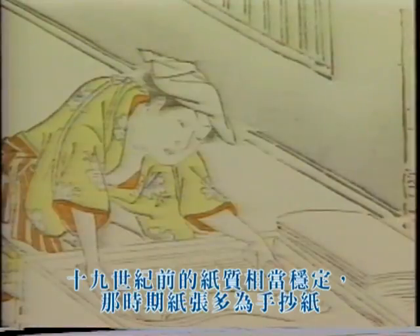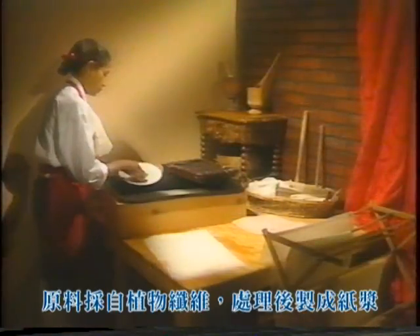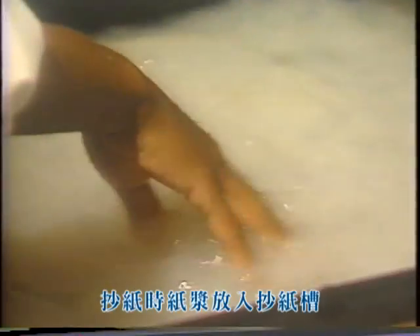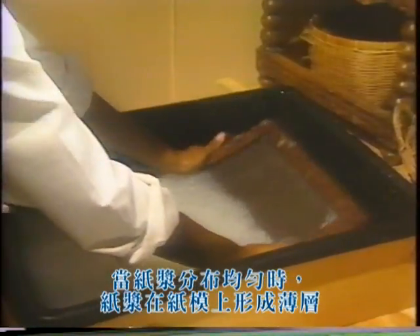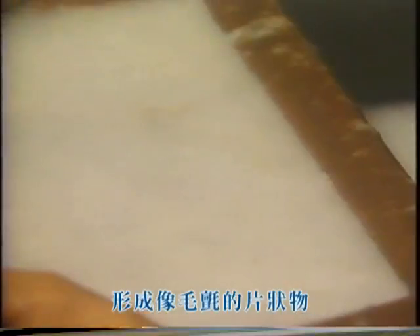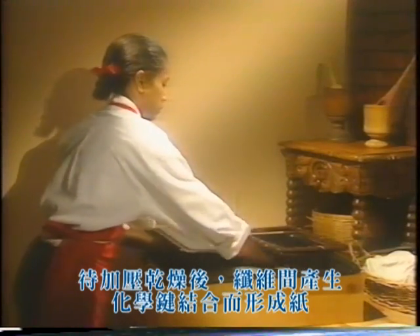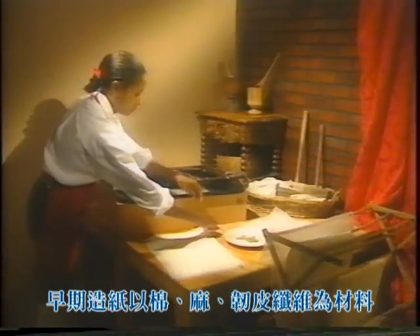Paper made prior to the 19th century was relatively stable. For most of history, paper was handmade. Paper is made from a pulp of fibers originally derived from plants. The fibers are dispersed in water, and once they have been evenly distributed, they are randomly deposited on a paper mold. When the mold is shaken, the fibers become interlocked and physically bonded to form a felt-like web that becomes chemically bonded after it is pressed and dried. This early process of hand-making paper from cotton, linen, or bast fibers resulted in inherently strong paper.